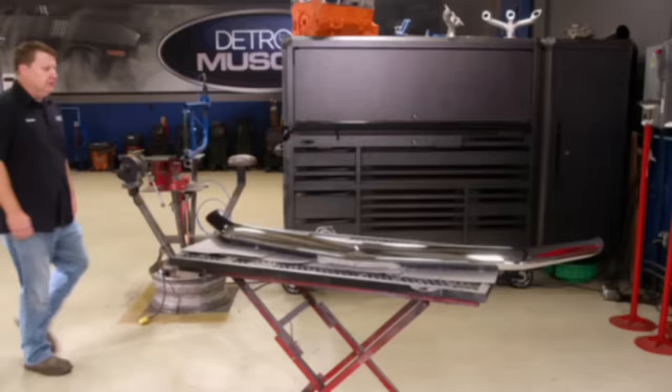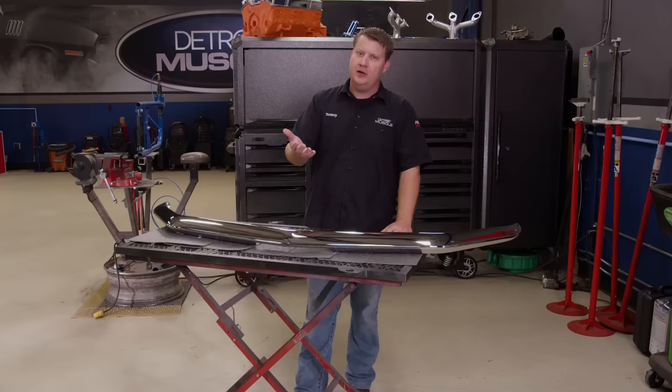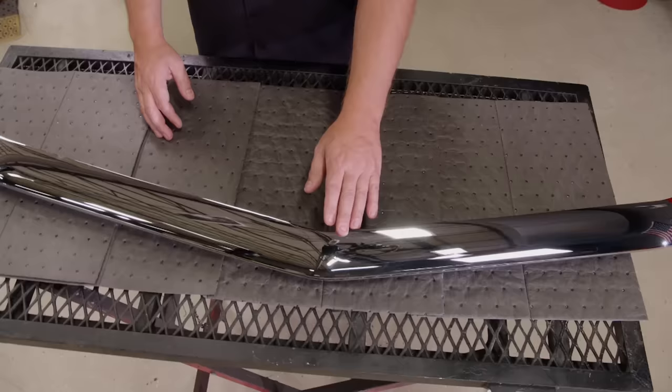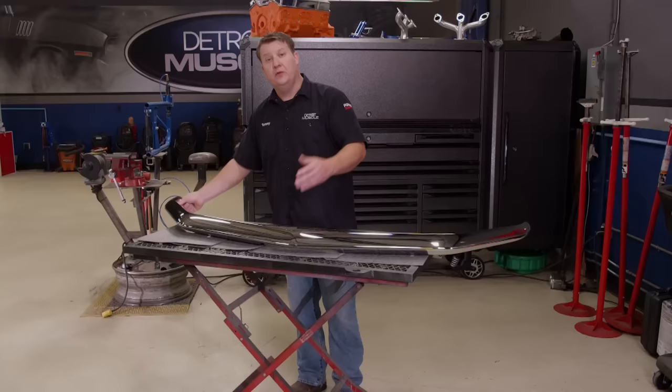We use Rock Auto to repair suspension, brakes, and engine management systems on our projects all the time. But they also have parts to keep them looking good — like this new OE-style replacement front bumper for our '70 Mustang. The high-quality chrome plating looks great and the price won't break the bank. If you're interested in giving your ride a facelift, check out Rock Auto.